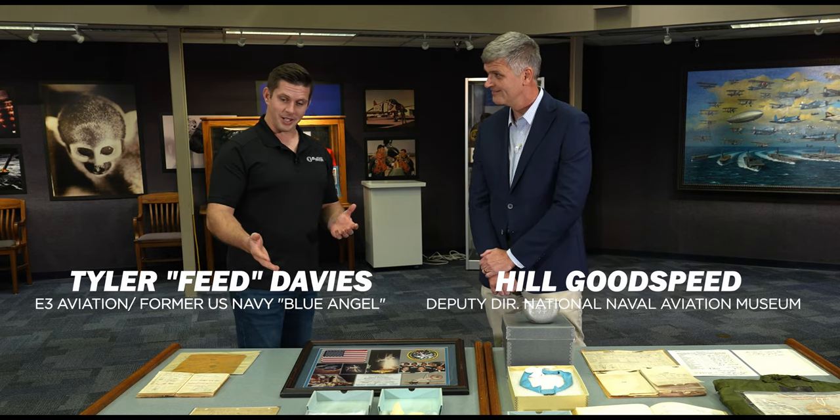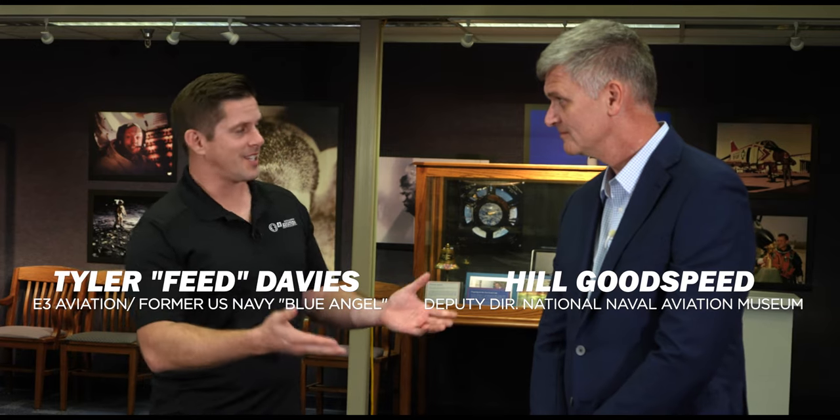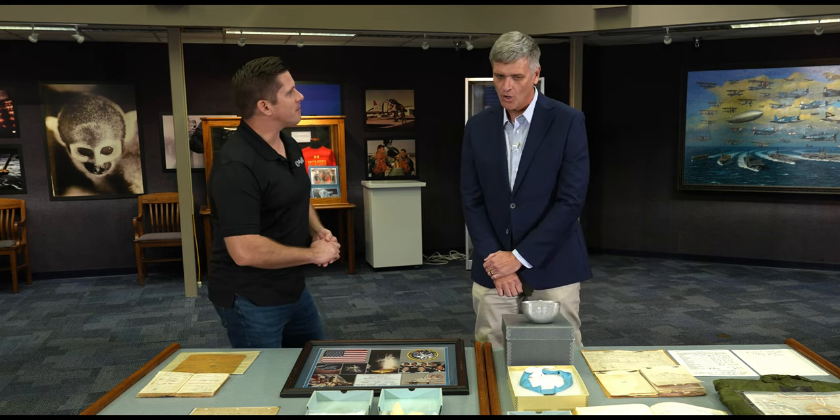Hello, it's an honor to get to be here with you. I feel like I'm standing in the presence of greatness right now looking at these artifacts. Also getting to stand next to you, one of the greatest historians of all time in the museum. Thank you very much, Tyler. That's very kind of you. It's a pleasure to be here. Tell us the honor of what we have to be standing in front of.